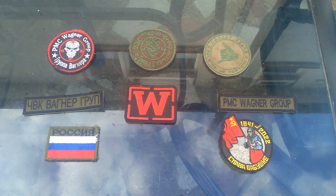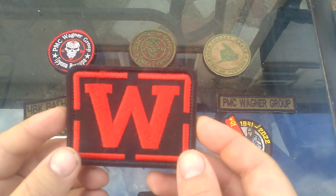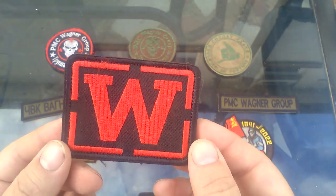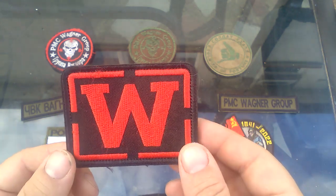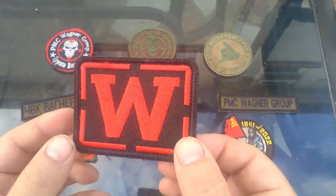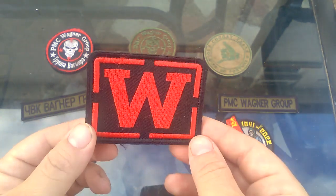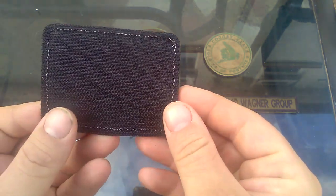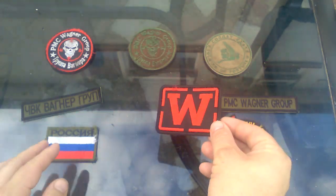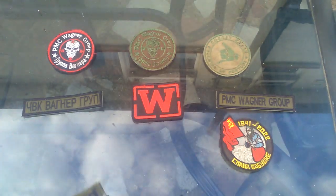The next one we're looking at is essentially a boxed 'W' — again Wagner Group. This one does have some staining as well. I was told this one was intended for caps like baseball caps, but you could also wear it on a sleeve or on the front of a plate carrier. Again, Velcro backed like most of them.